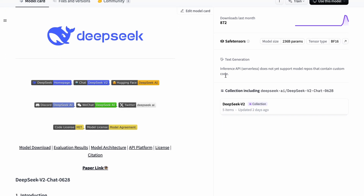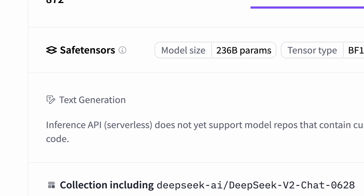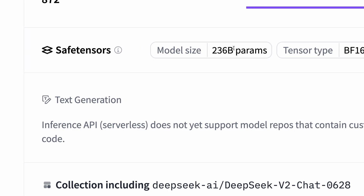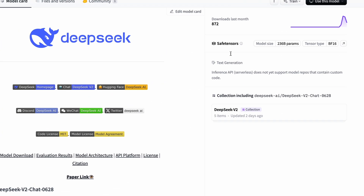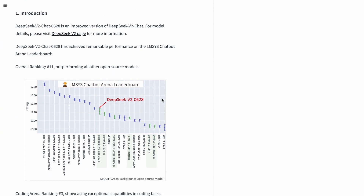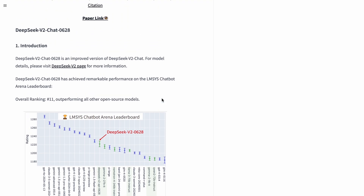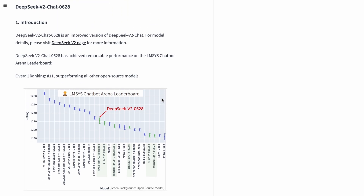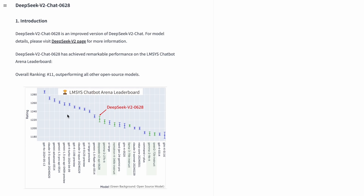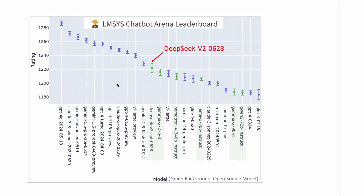Now they have released an update to their DeepSeek V2 chat model which makes it even better than before. Just like the previous iteration, this is a mixture-of-experts 236 billion parameter model with 21 billion active parameters, although there's also a light version which has only 16 billion parameters.